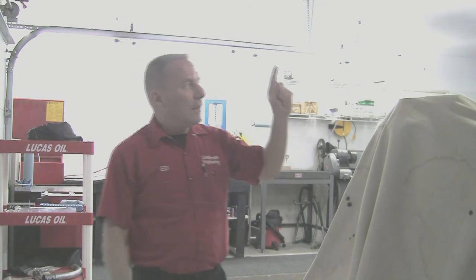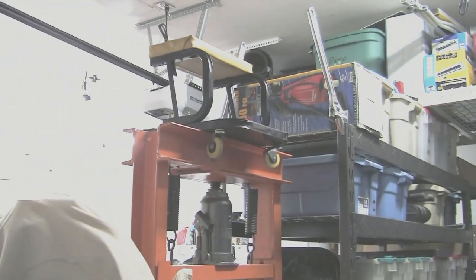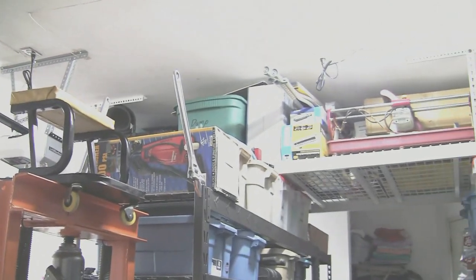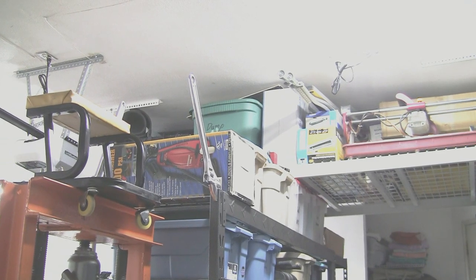If we look up, I've got shelves hanging from the ceiling — another great place for mostly household stuff that's up and out of the way, clearing up floor space, because floor space is the most valuable thing.